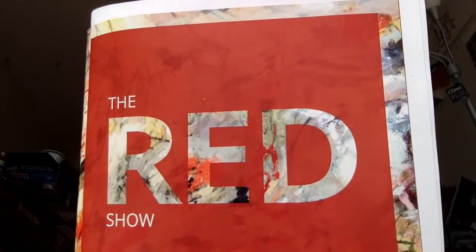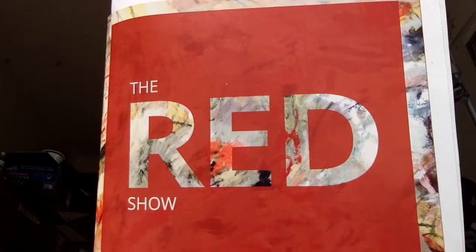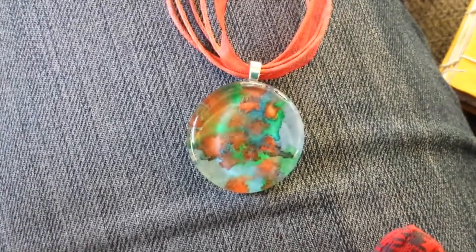I'm headed to the Confluent space. I'm taking a couple pieces for the Red Show, and I will show you either more footage today or during the show, so thanks guys. First piece — it's a pendant that I painted as a part of the lily pad project.